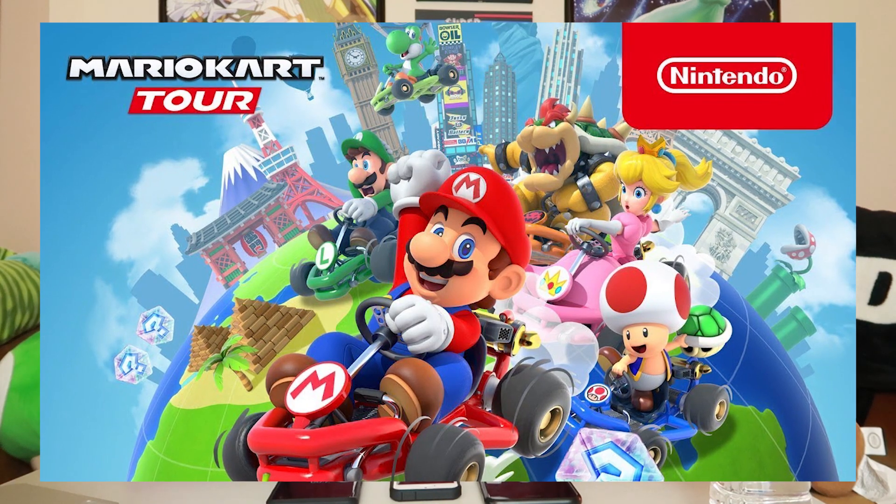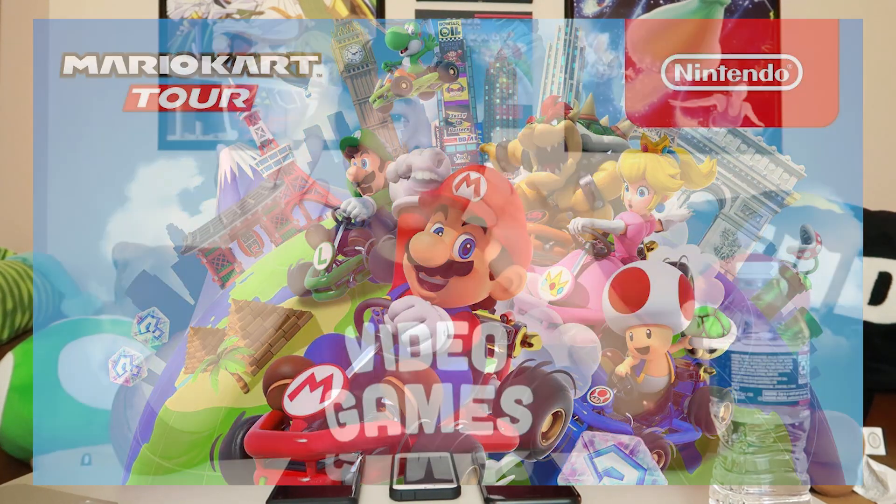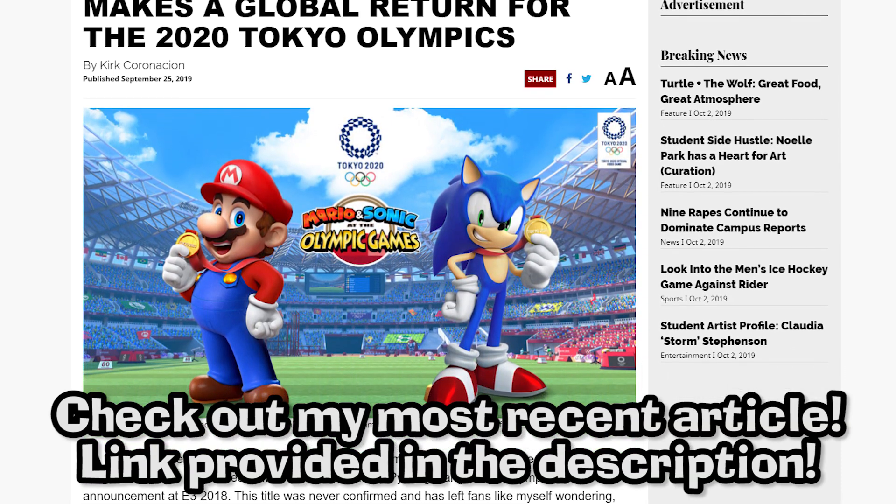Hey, what's going on Jigsaw fam? Welcome back to the channel. Like many people, I've been playing a lot of Mario Kart Tour, which just came out last week, and conveniently, I was actually starting this thing called the iPhone SE Challenge for my school.